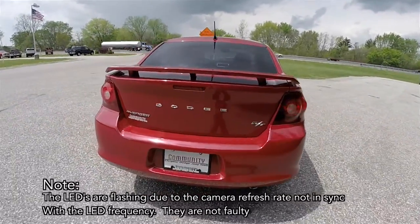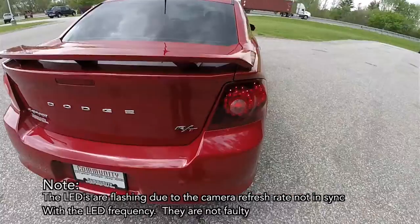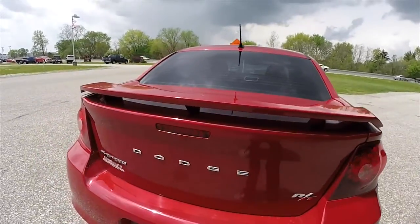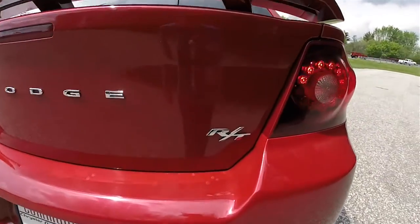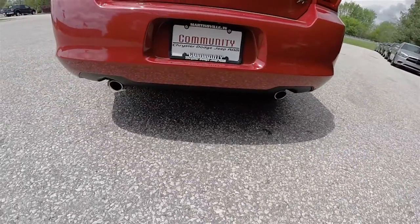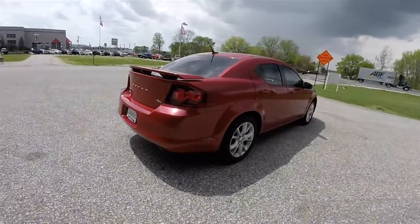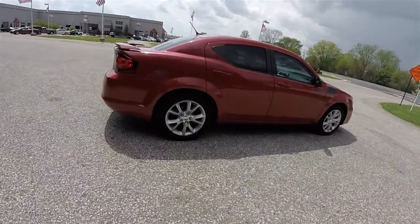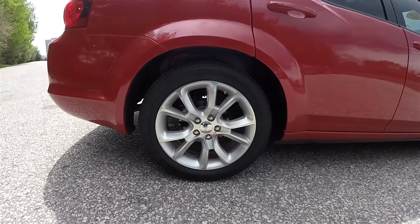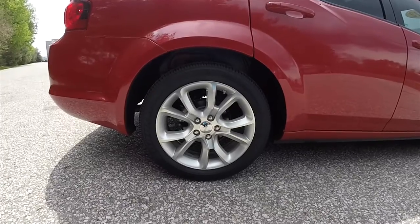Looking around the rear, you have LED rear tail lamps and LED turn indicators, a decklid spoiler, and of course the RT badge. Down below you have dual bright-tipped exhaust tips. The vehicle rides on 18-inch painted aluminum wheels on 225/50R18 tires — they're Goodyear Eagle LS2s.